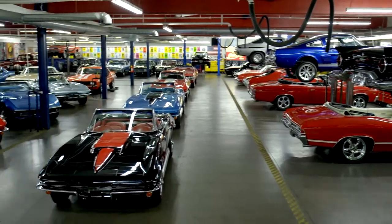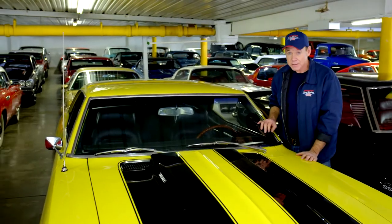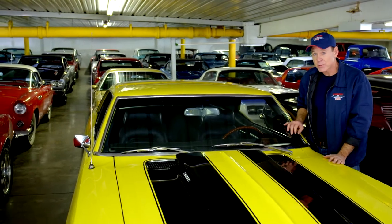Whether you buy a car from an auction, another dealer, or American Dream Machines, there's a great deal of questions you should be asking before you buy the car.